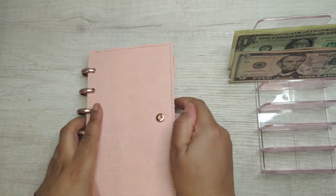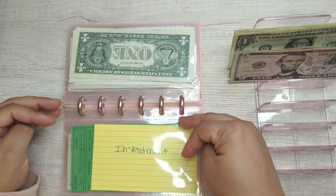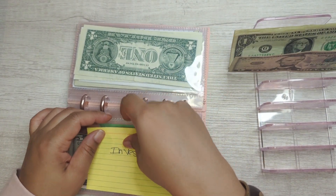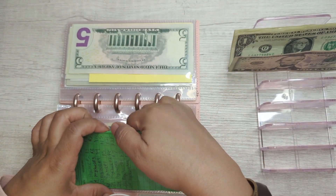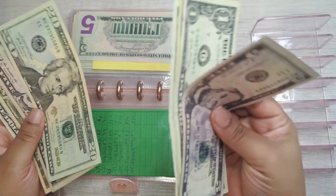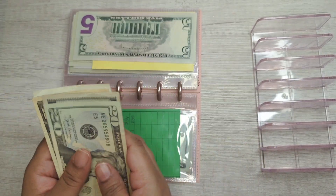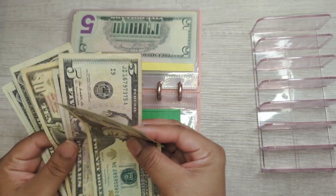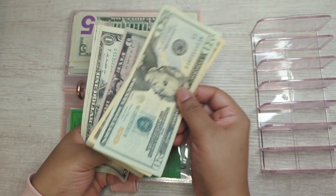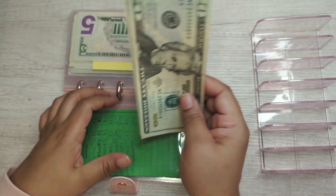Nothing else is getting contributed to, so the sinking funds are going away. Breaking out Lulu — the last binder getting anything. Investments is getting $5, and then the 52-week challenge is getting $9 for the ninth week of this year, bringing the 52-week challenge total to $45.